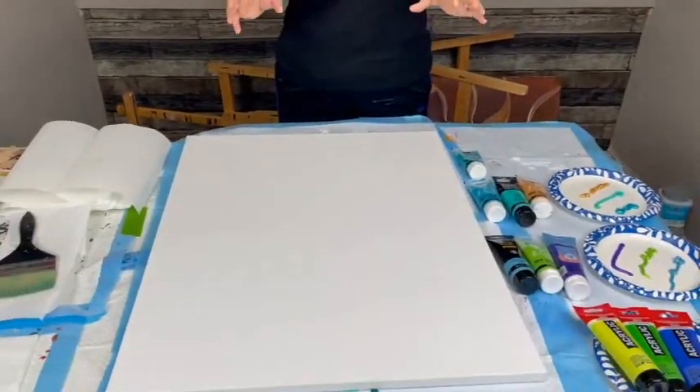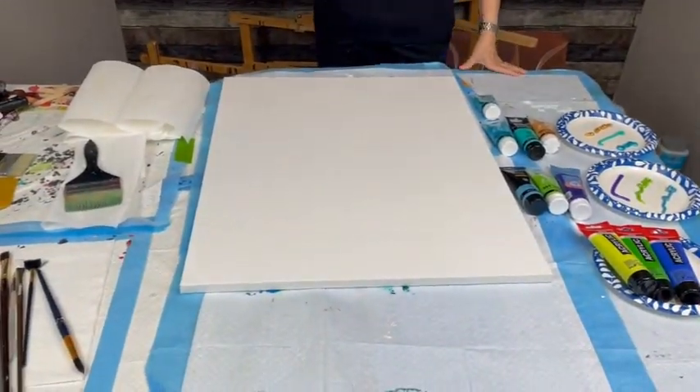Today it's go big or go home because I have a 24 by 30 canvas. I'm going to do my cattails on this large canvas and see what happens. Hopefully I can reach it!